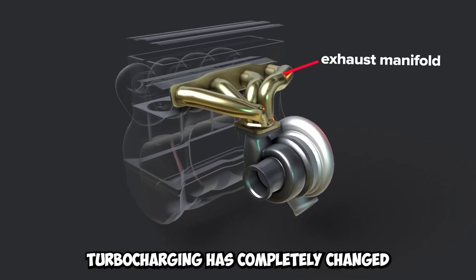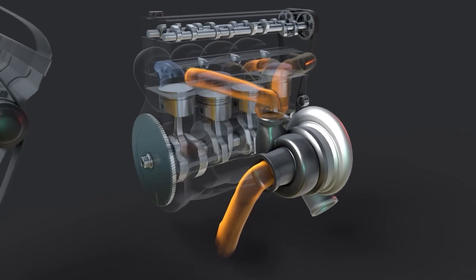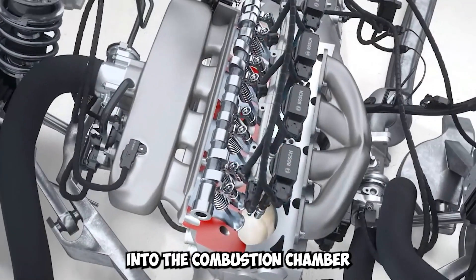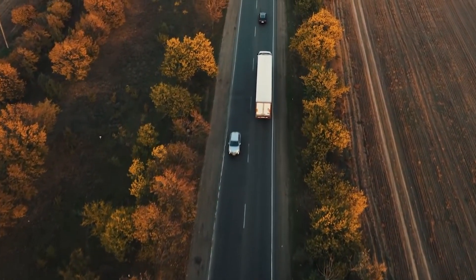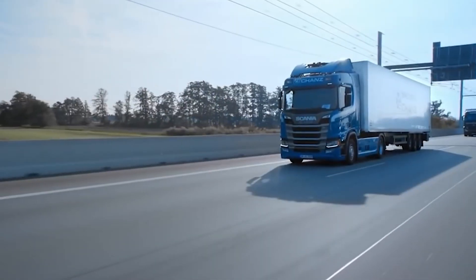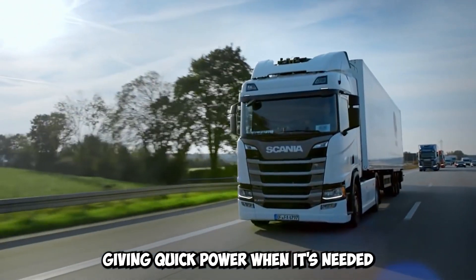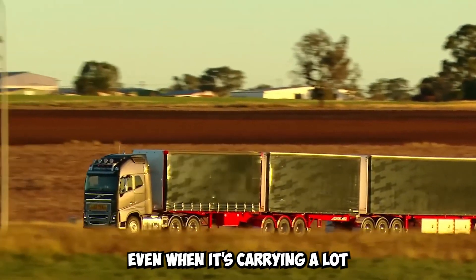Turbocharging has completely changed the trucking industry by making engines work much better. Turbochargers allow engines to produce more power by compressing and pushing more air into the combustion chamber. Turbocharging systems like variable geometry turbochargers or twin turbo setups are common in European trucks. These improve how the engine responds over a wide range of speeds, giving quick power when needed and allowing smooth acceleration even under heavy loads.